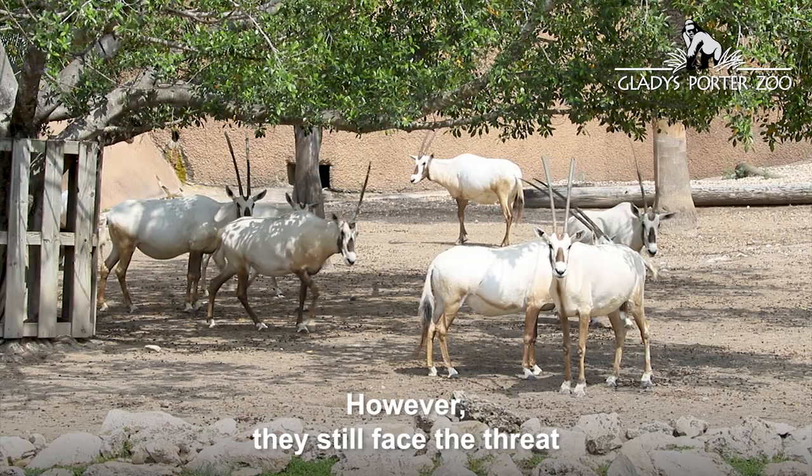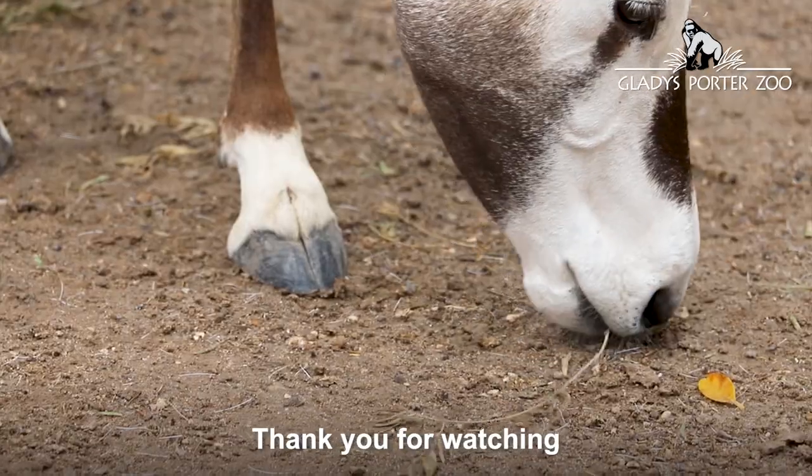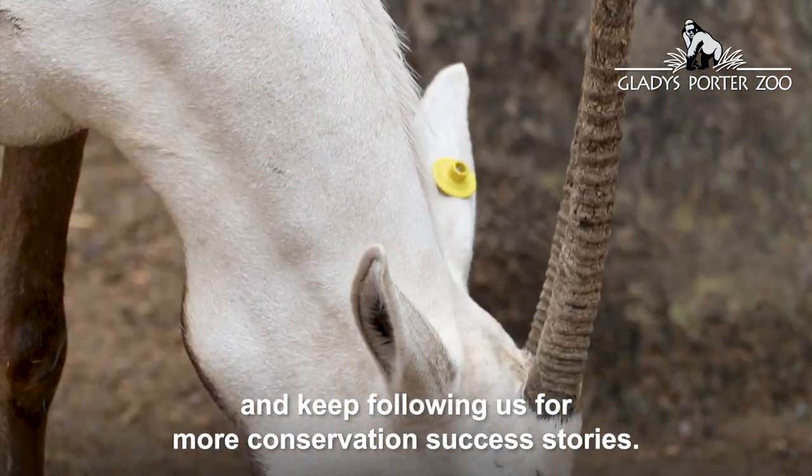However, they still face the threat of illegal hunting, overgrazing, and drought. Thank you for watching, and keep following us for more conservation success stories.